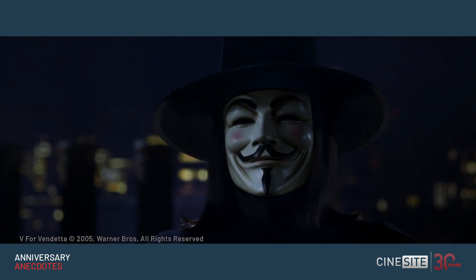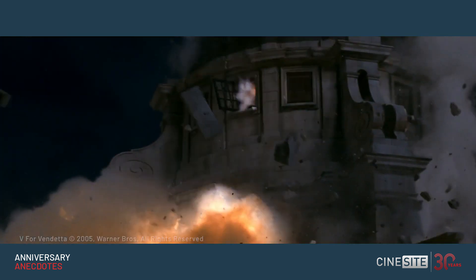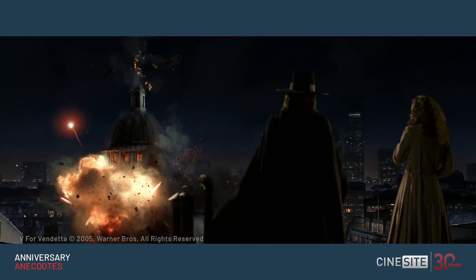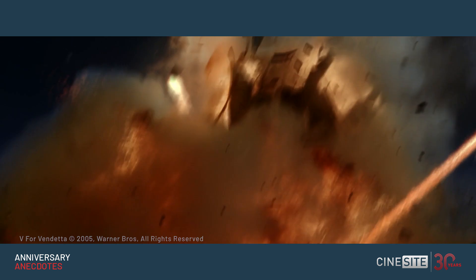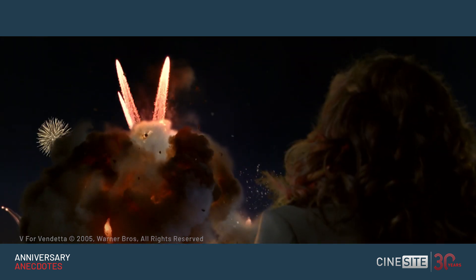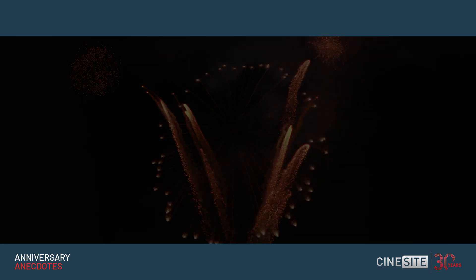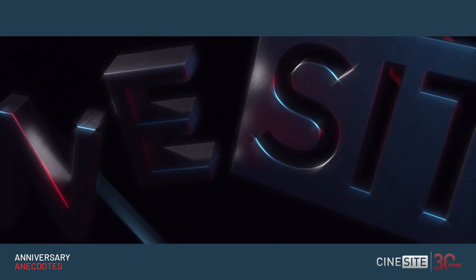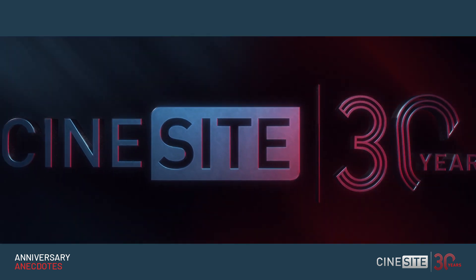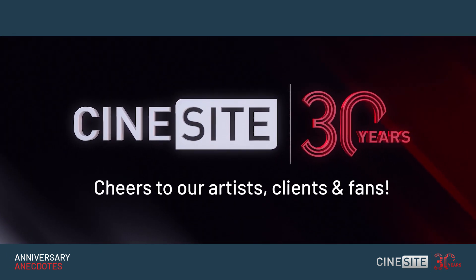Here comes the crescendo. How beautiful is it not? Thank you.